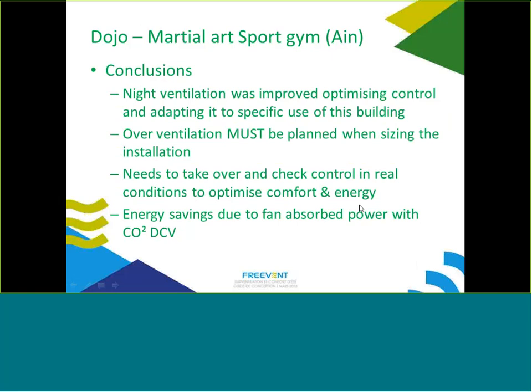Night ventilation was improved by optimizing control to adapt to this building's specific evening-only use pattern. However, ventilative cooling must be planned when sizing the installation — once ducts are sized for lower flow, it's difficult to change. There is a need to verify and check controls in real operating conditions at handover. Energy savings from reduced fan absorbed power through CO2 control were demonstrated.